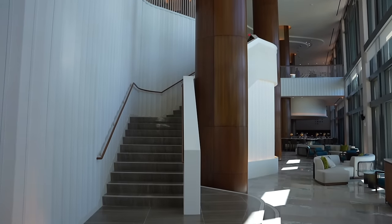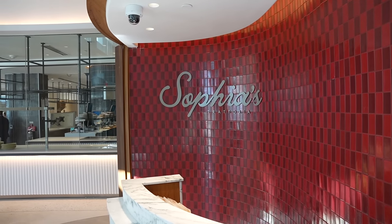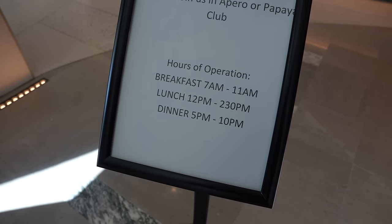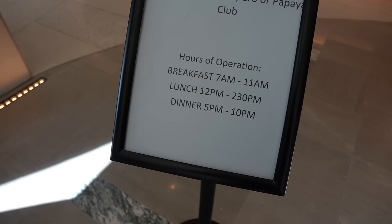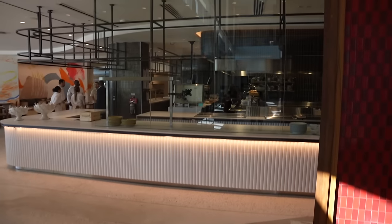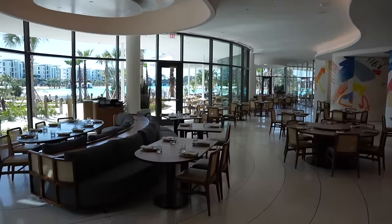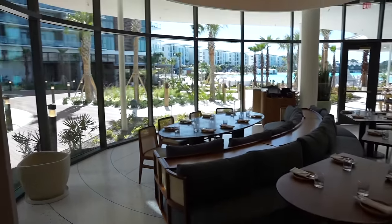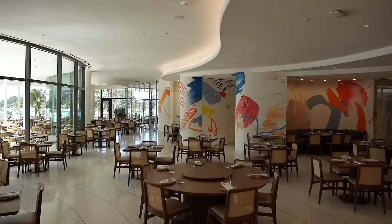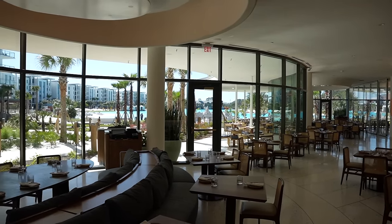I am now downstairs where you can find most of the restaurants. First up, we have Sofia's, which is Southern Coastal Italian. Here are the hours: breakfast from 7am until 11, lunch 12 until 2:30pm, and dinner from 5pm until 10pm. You can find an open kitchen, which is very nice. How beautiful — I love the windows. It just continues to get better and better, and you can also sit outside if you would like.